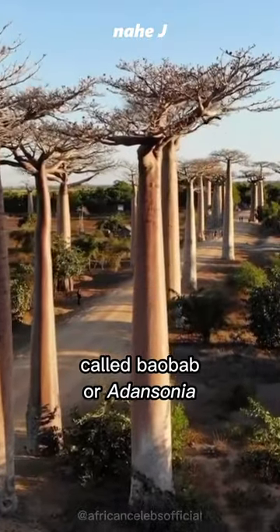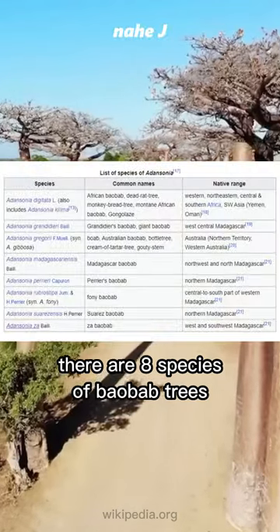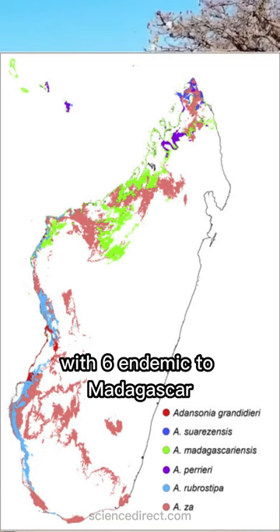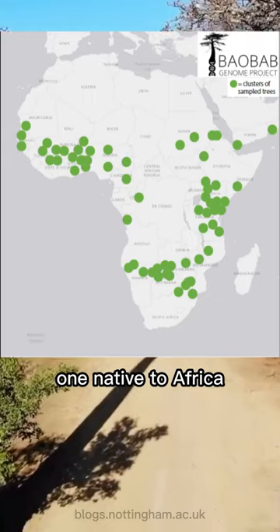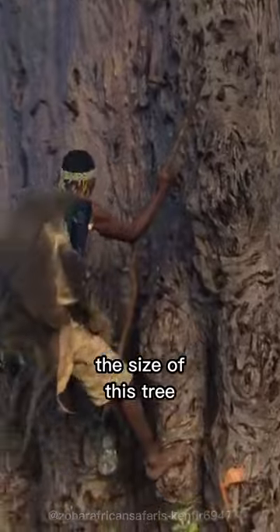This is a tree of life called baobab, or Adansonia. There are eight species of baobab trees, with six endemic to Madagascar, one native to Africa, and the other one native to Australia.